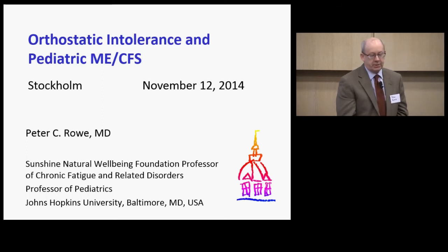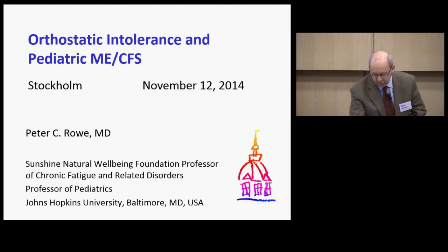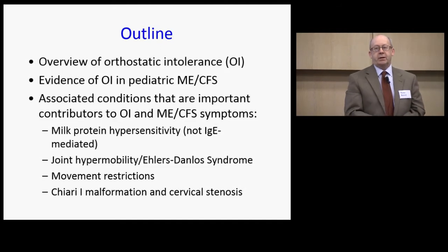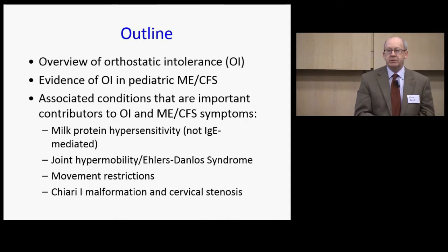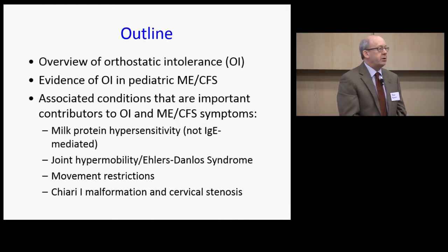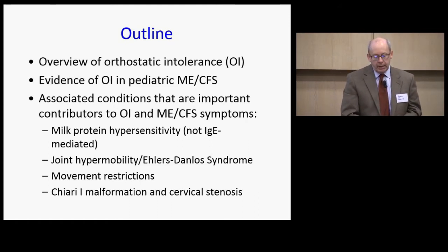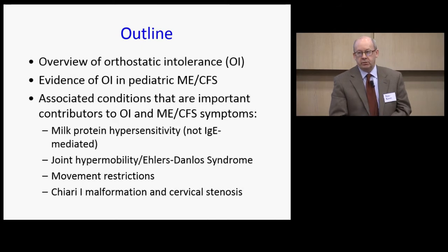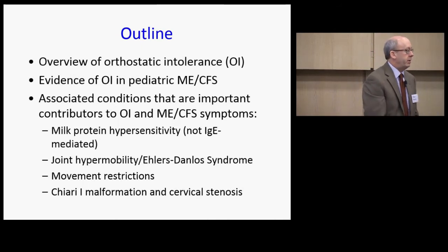Lisa asked me to talk about something I've been working on for the past 20 years: orthostatic intolerance in ME/CFS. I'll introduce the concept of orthostatic intolerance first and then look at the evidence for this problem in ME/CFS in pediatrics. My take-home message is that this is almost universal in children with ME/CFS, and all studies using healthy controls have shown a much higher prevalence. It's a treatable component of the illness, and symptoms are also common in adults, even though hemodynamic abnormalities are somewhat less frequent.